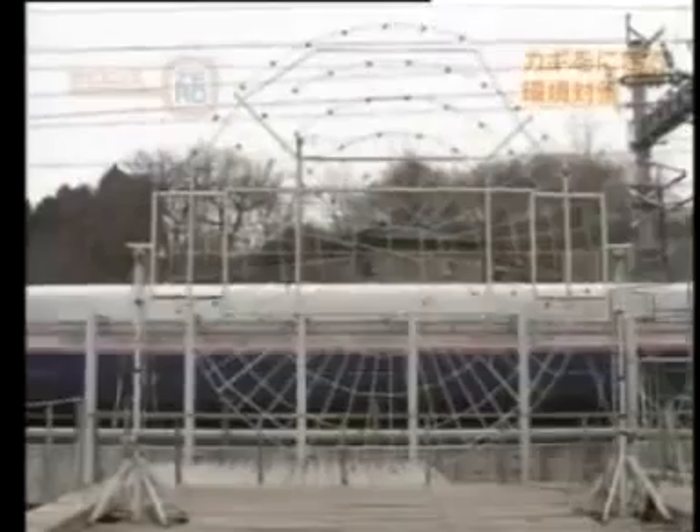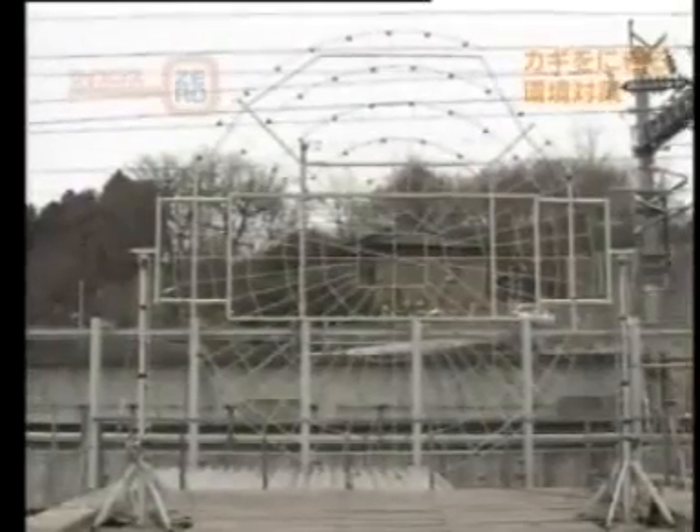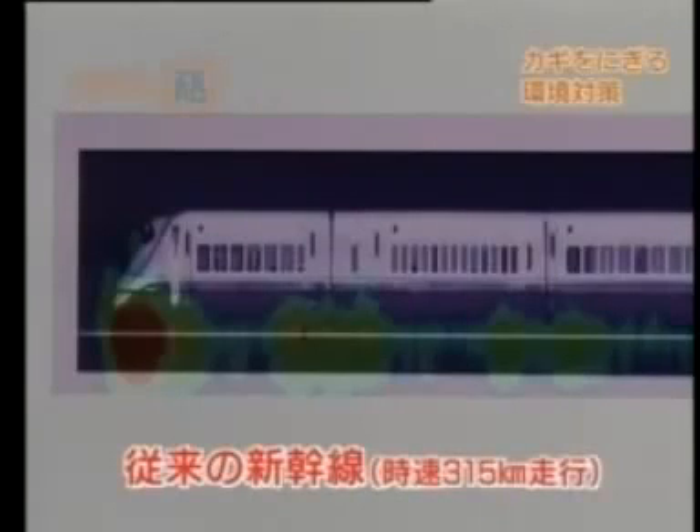The device is used to analyze the sound of an existing Shinkansen train traveling at 315 kilometers an hour. Red indicates places where louder sounds are coming from. This reveals that the nose and the wheels and parts connected to them are making noise.